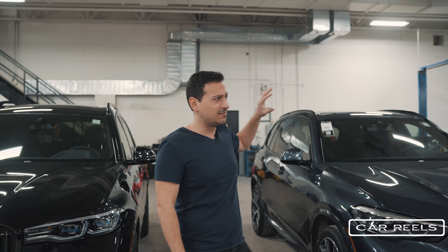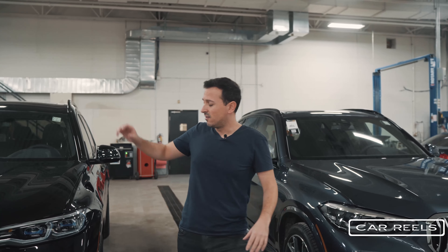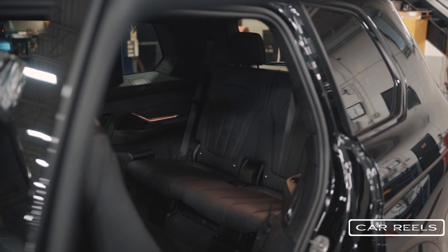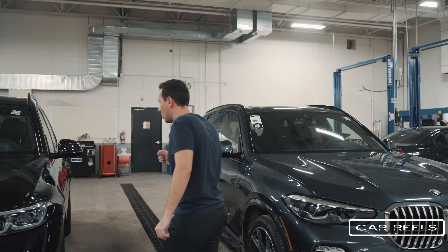The X5M Competition is really up there at nearly 5,500 pounds, and this X7 is even heavier — it's heavier because it's loaded with tech and it's got a third row, which is extremely useful. We're going to get to that later. Now let's explore the sides of these cars.